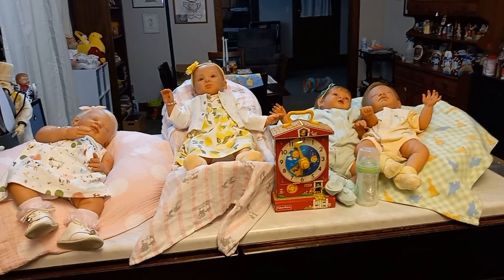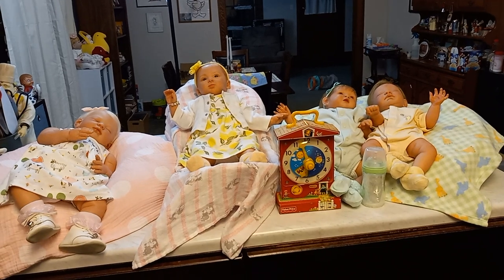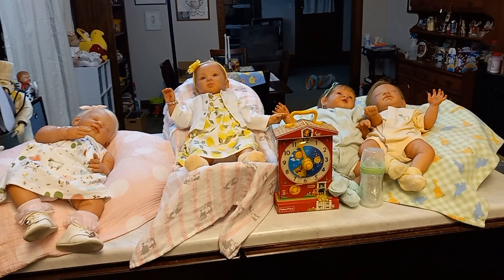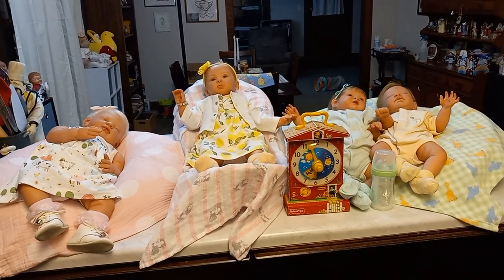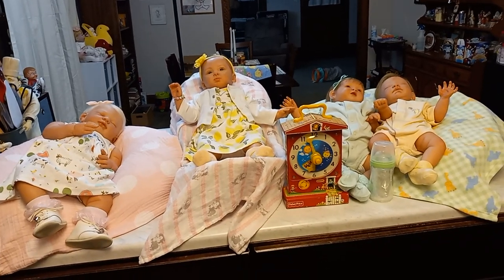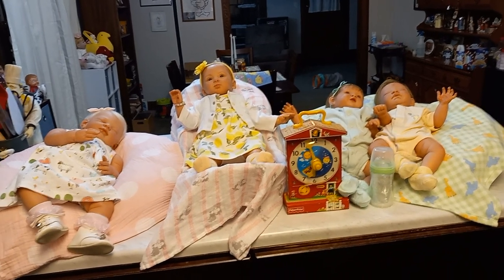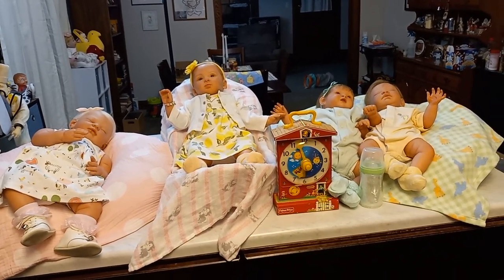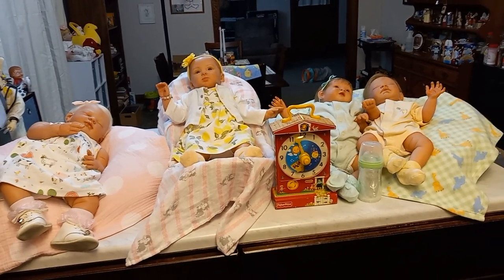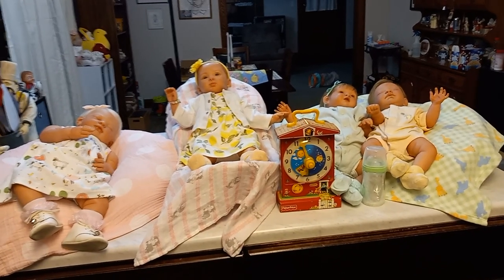Hello everybody. Happy Thursday. I hope everyone is doing well. This is Bonnie from Bonnie's Pretty Poppet Reborn Nursery. I hope you had a lovely day. We had a sunshiny day again and I'm hoping you did too. I hope you got a lot accomplished but more than anything that you got to spend time with those you love. If you are a returning subscriber I thank you from the bottom of my heart. I'm so grateful that you watch my videos and make comments and make me feel part of this community that I love dearly.